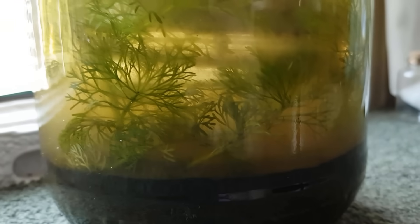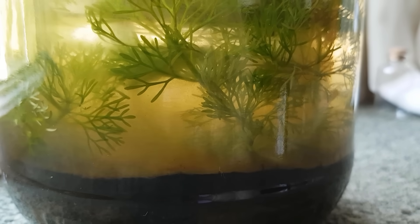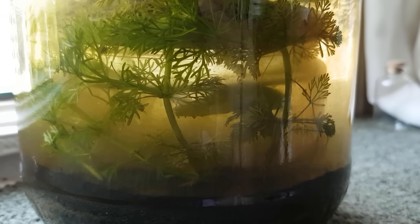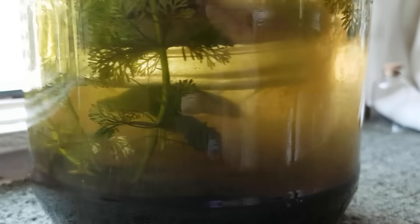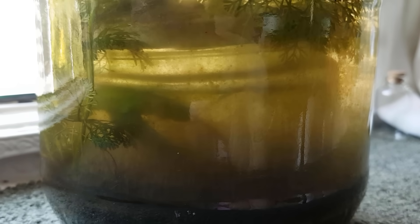A little over a month later the Limnophila heterophylla had grown a lot, almost completely taking over the outer ecosystem. All of the glass surfaces were covered by algae making it difficult to see what was going on. But the plant in the inner jar seemed to be doing okay and many little critters can be seen swimming around.